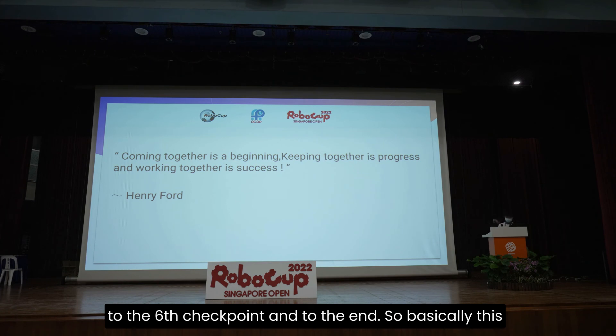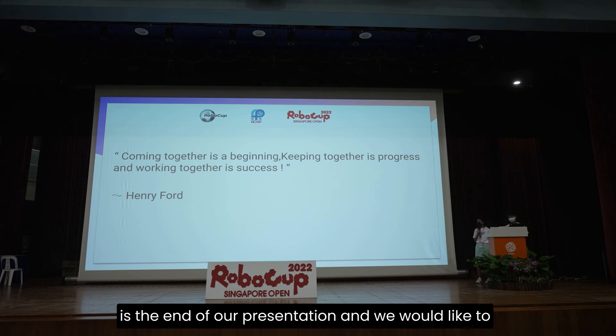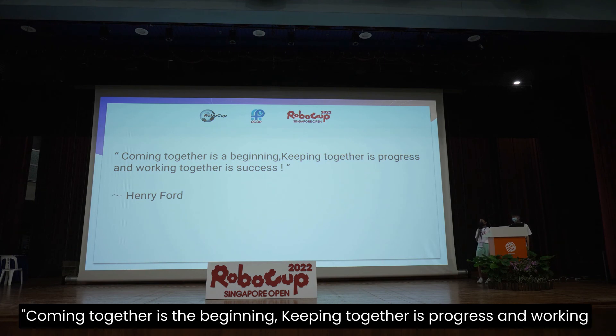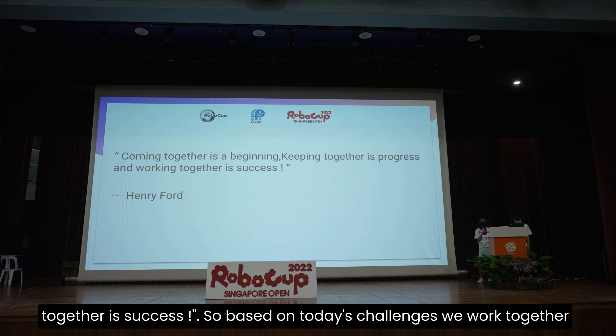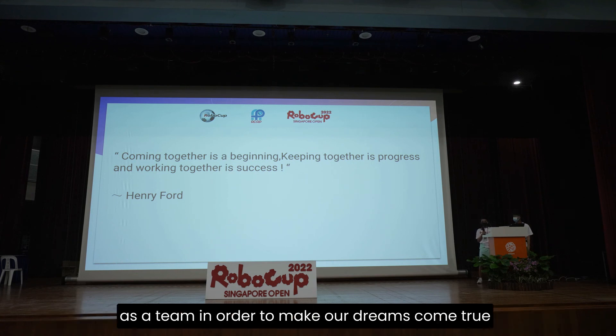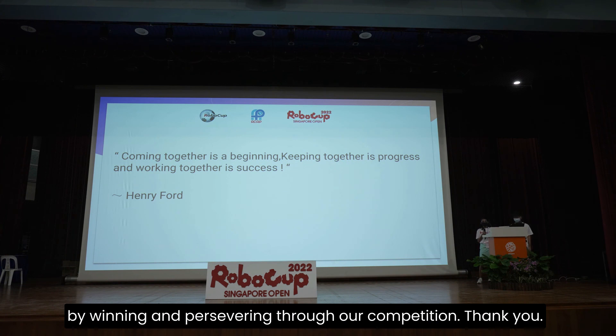This is the end of our presentation, and we would like to end off with a quote by Henry Ford: 'Coming together is the beginning. Keeping together is progress. And working together is success.' Based on today's challenges, we worked together as a team in order to make our dreams come true, by winning and persevering through our competition. Thank you.